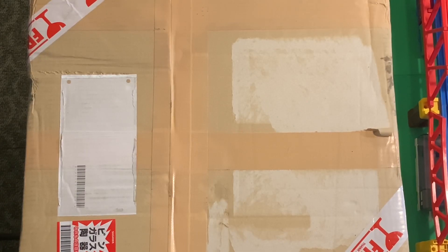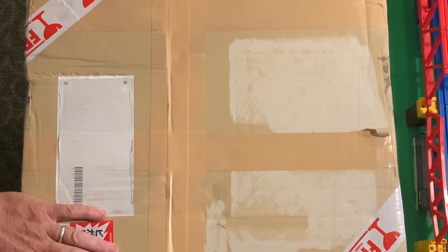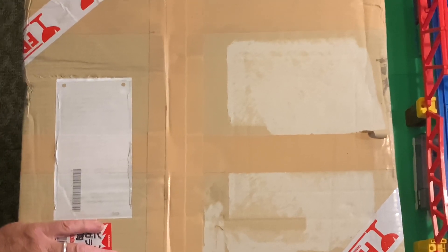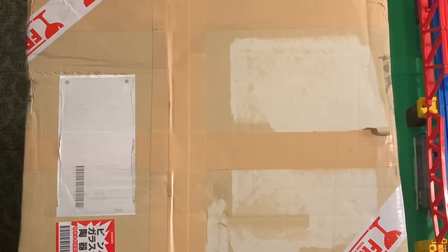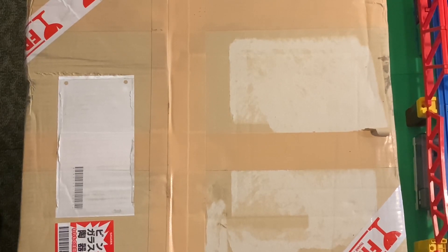We got an unboxing for you today - one like we've never had here at the Vicarage Orchard. Inside this box are a couple of the most ridiculously rare sets that I didn't know we needed until we started doing the complete character series. After every video, somebody in the comments says we're missing something.